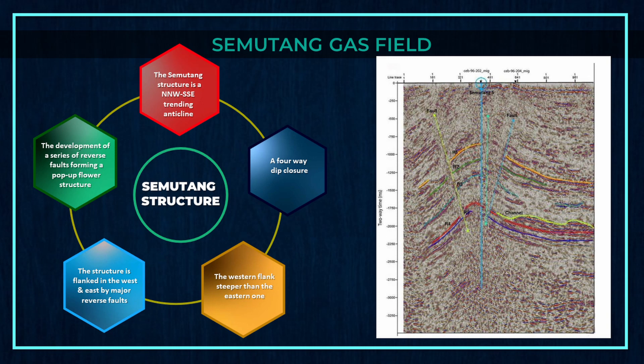The Semutang structure is an anticline with a four-way deep closure. The western flank is steeper than the eastern one. The structure is flanked in the west and east by major reverse faults, with the development of a series of reverse faults forming a pop-up flower structure.